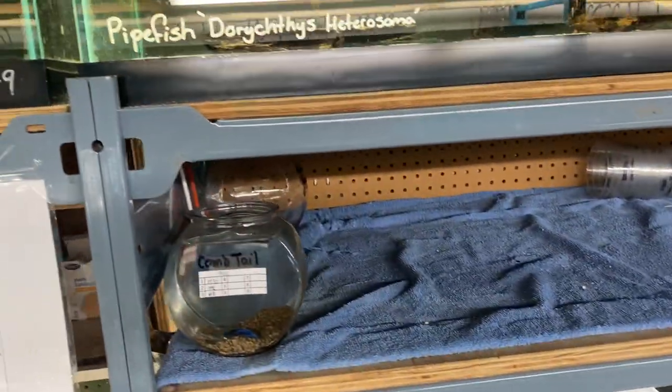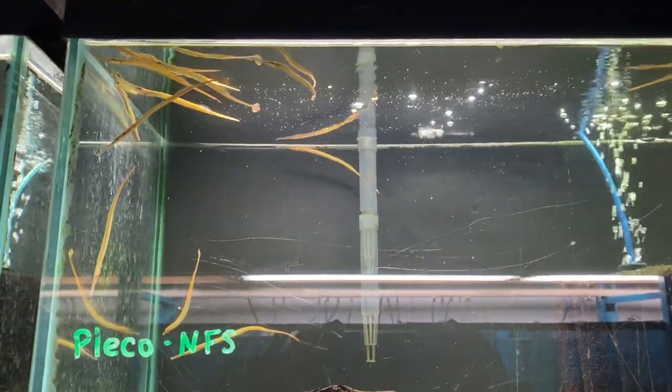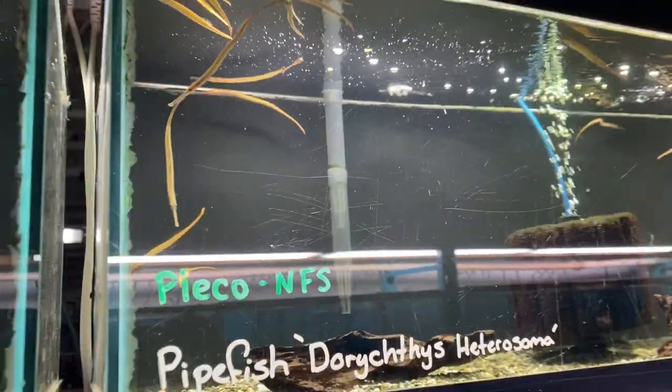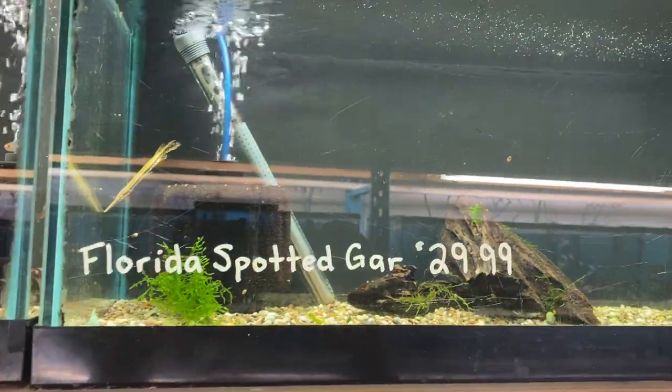Up above, a new arrival here. We've got some pipefish in. Not quite ready to go yet — we want to get these guys eating as they can be a little bit of a finicky eater. A few Florida spotted gars left.